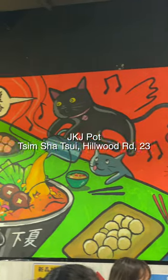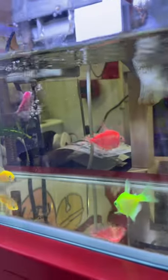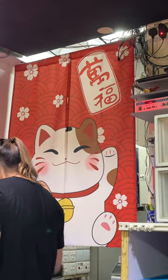Today we are going to try a spicy chicken pot in TST. The place looks very cute with lots of cat themed decorations.